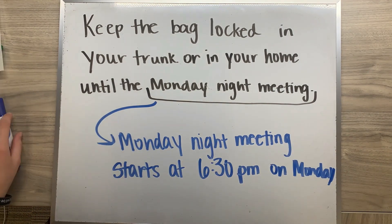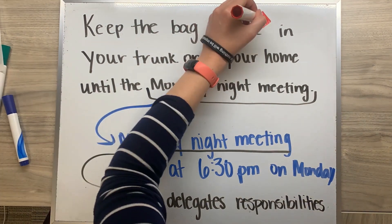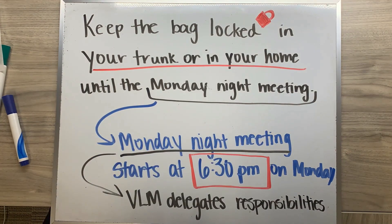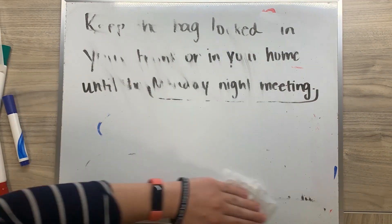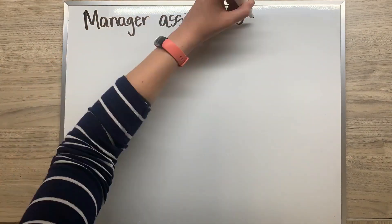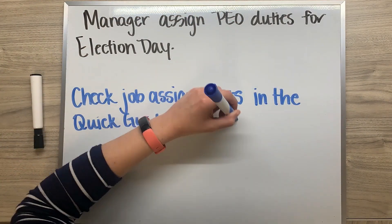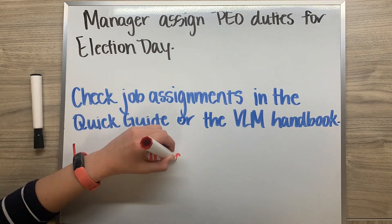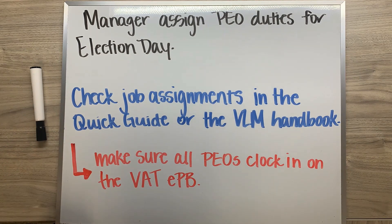The second responsibility of managers is to report to their polling location at 6:30 p.m. the Monday before Election Day to delegate the responsibilities of setting up. Managers are responsible for assigning jobs to the poll workers at their location. Be sure to use the checklists and job assignment sheets in the Quick Guide or the VLM Handbook.